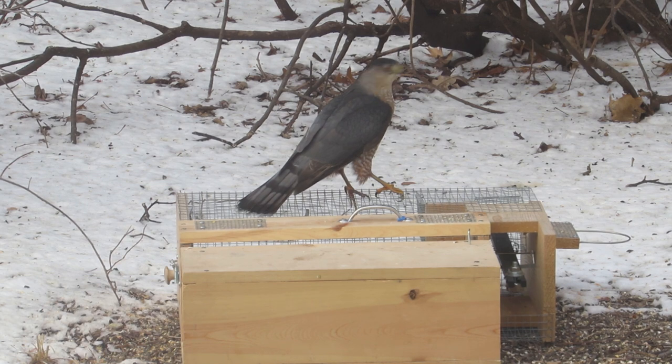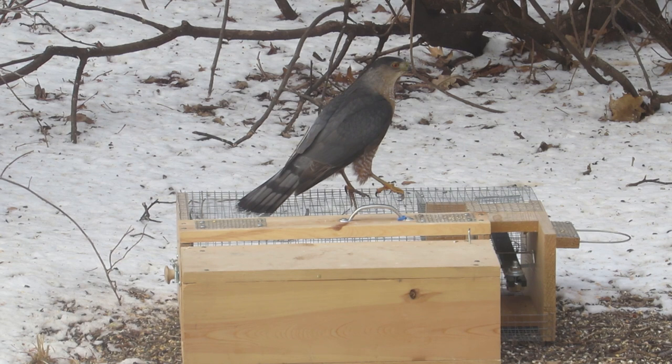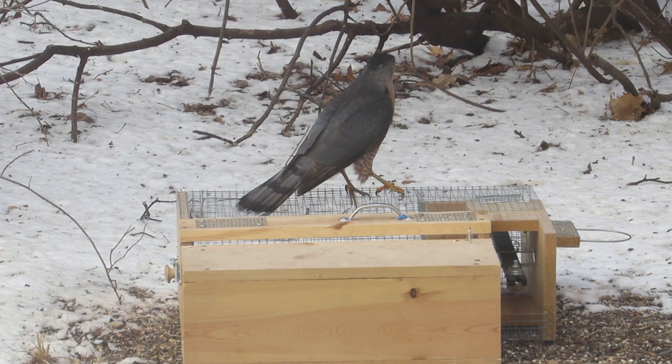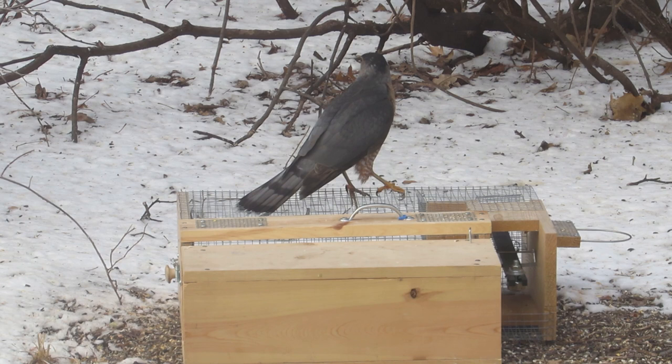The two characteristics I like to use to identify accipiters are the eye position and the nape color. The eye is near the front of the head, suggesting a Cooper's hawk. On a sharp-shinned hawk, the eye would be about halfway between the front and the back of the head. The nape color is lighter than the top of the head, giving the bird a capped appearance — a trait of Cooper's hawks. If it was a sharp-shinned hawk, the nape would be the same color as the top of the bird's head.